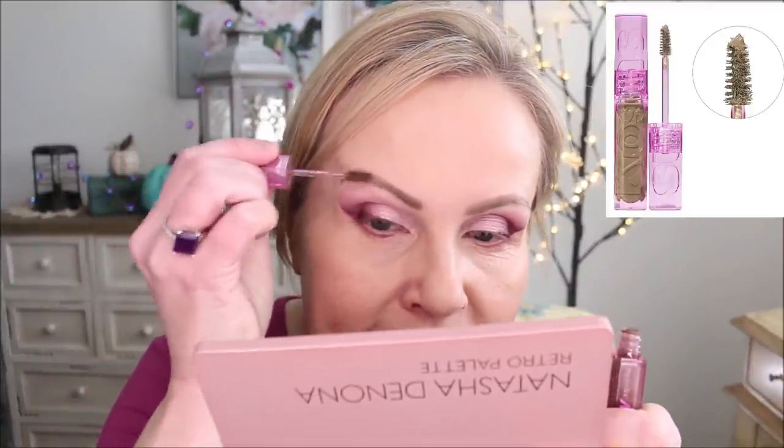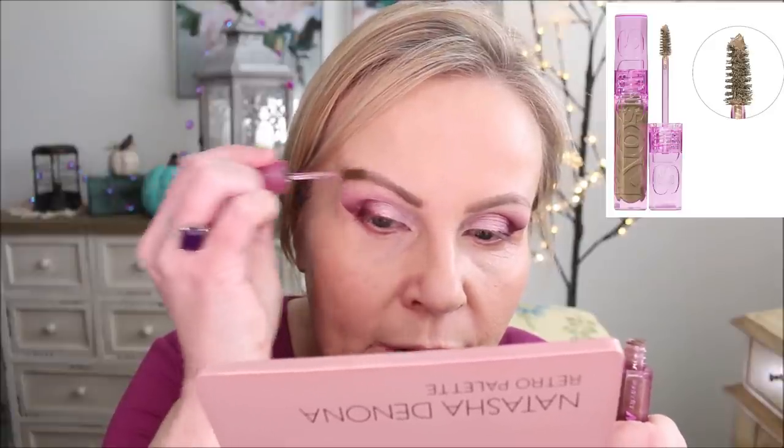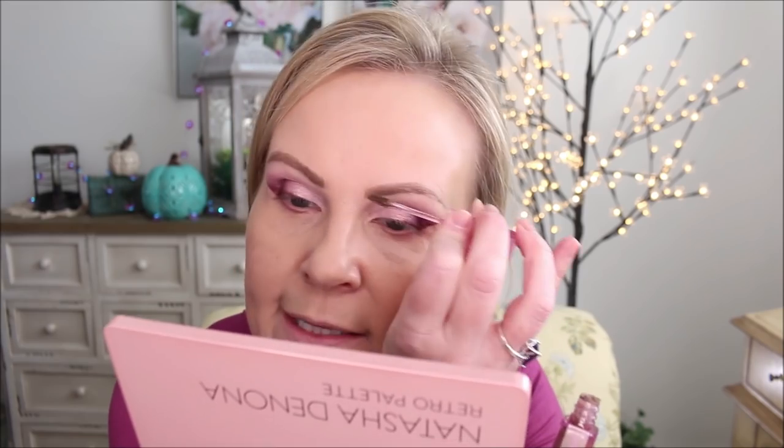I heard a makeup artist one time say brows are not twins — they're not identical twins, they're sisters. If that's the case, mine are like third cousins because my brows are so hard to do. This is from Kosas — the Brow Setting Gel in medium brown. Usually my pencils are just a little bit ashy, which I really enjoy, and if I put a tiny bit of a warmer-toned brow setting gel on there, it gives them a little bit of extra dimension.